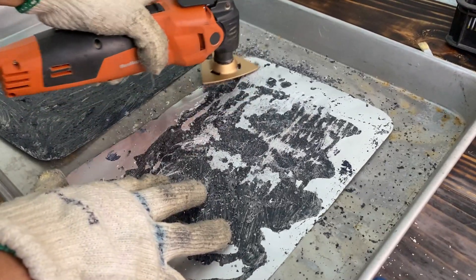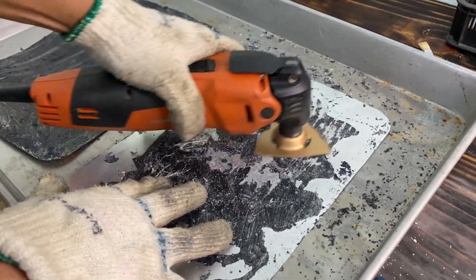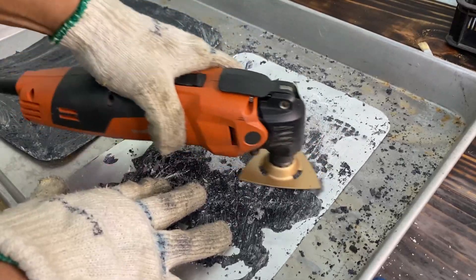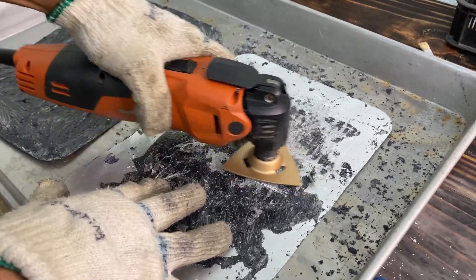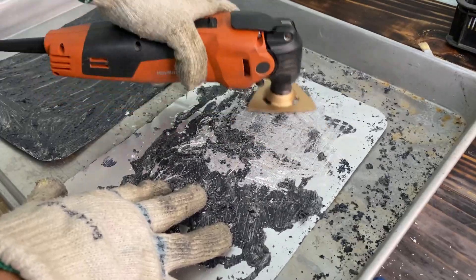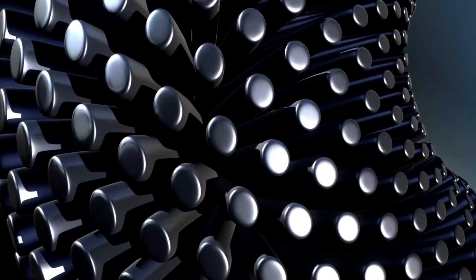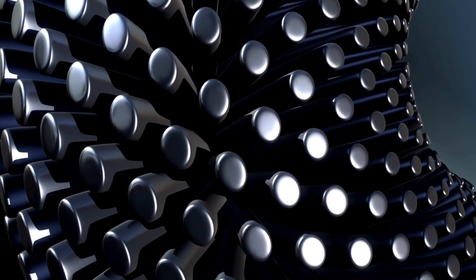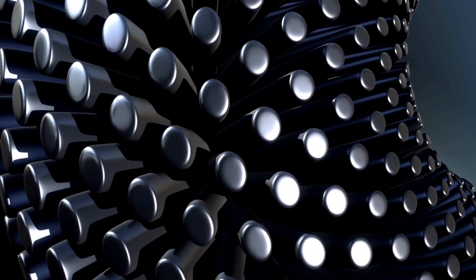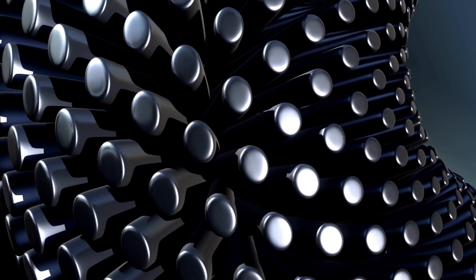Before delving into its role in battery manufacturing, it is essential to comprehend the nature of N-methylpyrrolidone, NMP. NMP is a powerful solvent known for its high solvency and chemical stability. Its ability to dissolve a wide range of materials makes it a versatile ingredient in various industrial processes, including battery production. By examining the molecular structure and properties of NMP, we can better appreciate its utility in battery manufacturing.